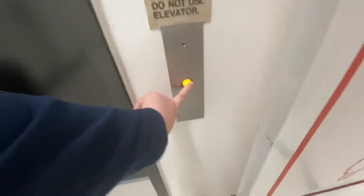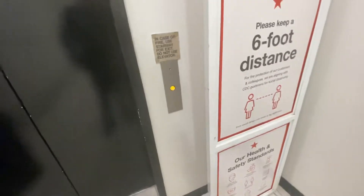This is the elevator at Macy's Men, Sun Valley Shopping Center, Concord, California.